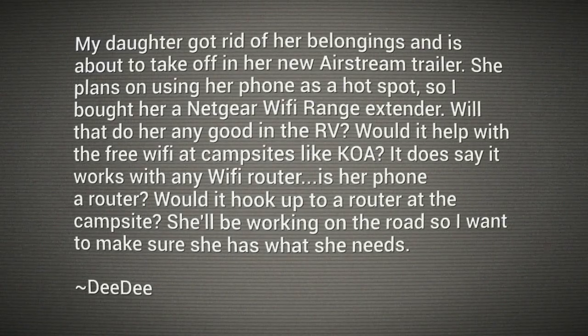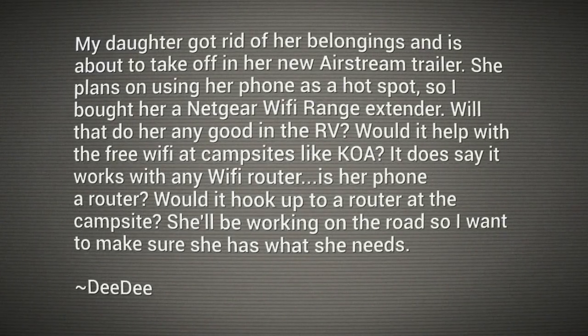Hey everybody, I'm Leo Laporte. A question for the Tech Guy from DD. My daughter got rid of her belongings and is about to take off in her new Airstream trailer. She plans on using her phone as a hotspot, so I bought her a Netgear Wi-Fi range extender. Will that do her any good in the RV? Would it help with free Wi-Fi at campsites like Campground of America? Is her phone a router? She'll be working on the road, so I want to make sure she has what she needs.